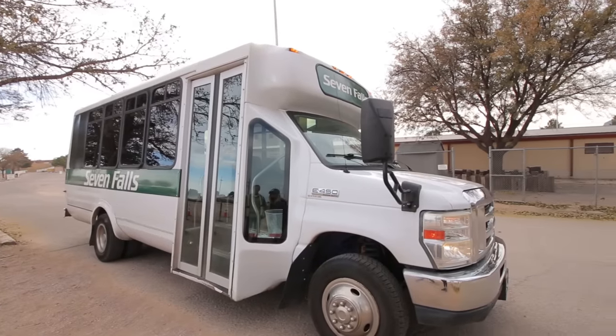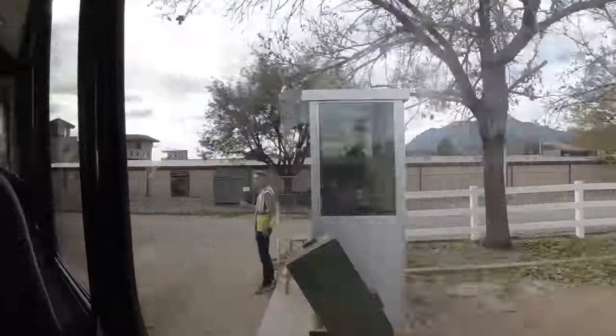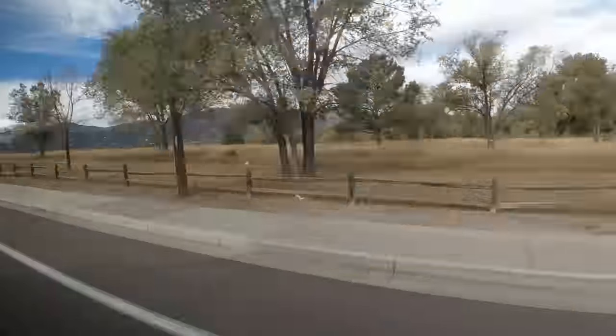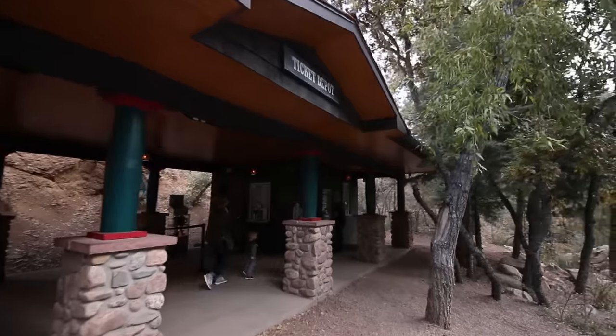It's a free shuttle that will take you over to the waterfalls. It doesn't cost you anything extra and you can bring your pets on there. The shuttles will drop you off right here at the ticket depot.